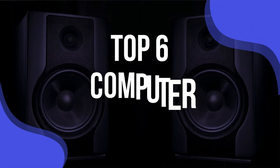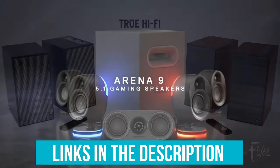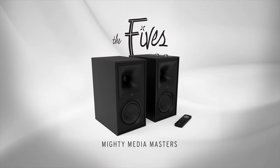We have listed the top six computer speakers and their key features, plus the things you need to consider to help you choose the best one for you. Links to all products mentioned in the video are in the description below. You can also find a more detailed analysis and a comparison tool on our website, validconsumer.com.